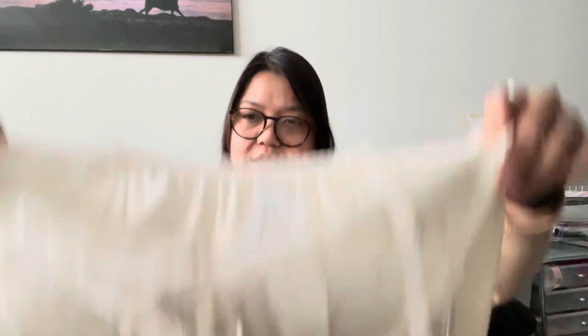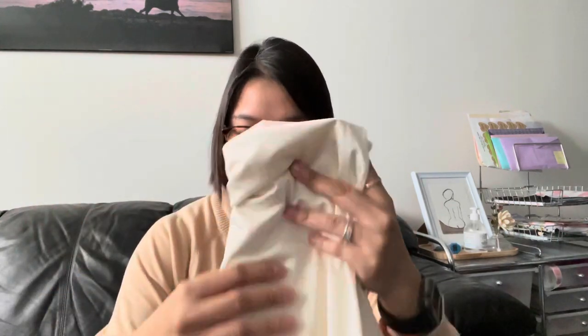The slip dress says size 8.5 — not sure what that sizing means, it's not a shoe size! I'm thinking it's a medium. It's really cute — you could layer it, use it as sleepwear or a slip dress. That's a good find. I used a 20% off coupon from Salvation Army on it.